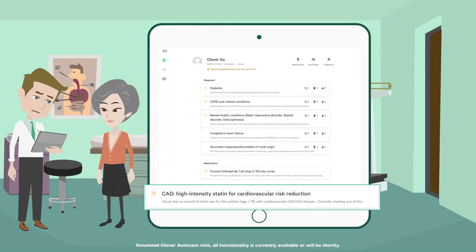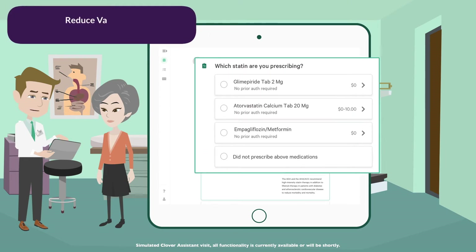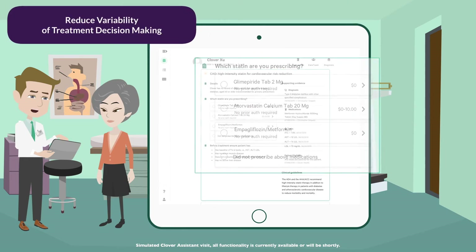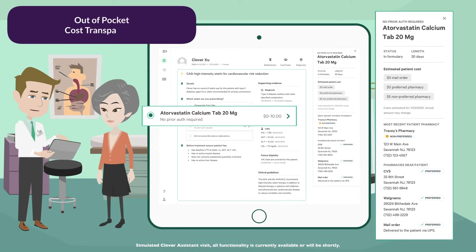Let's take a look. Given your diabetes history and risk of cardiovascular events, we should change you to a high-potency statin from your current low-potency one. I see one on the Clover formulary that will be a $0 copay if you go to the CVS on 8th, or another option I see is Tracy's pharmacy on Main Avenue with a $5 copay.